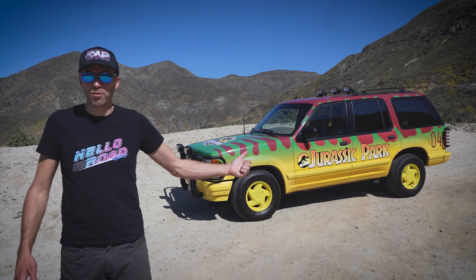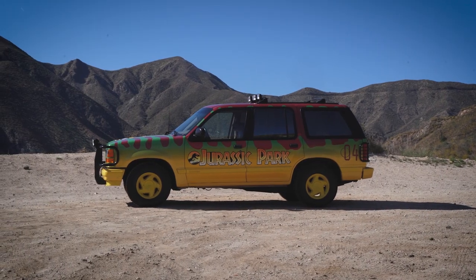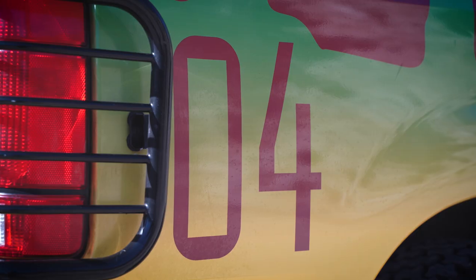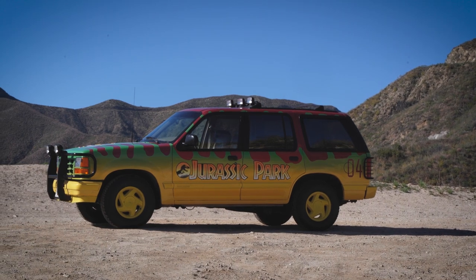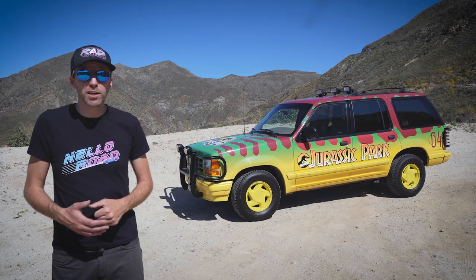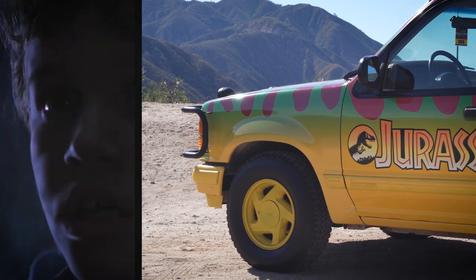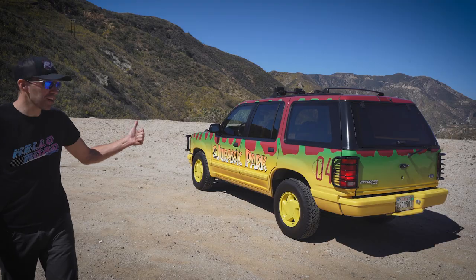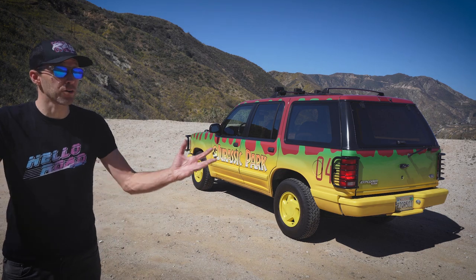Looks like it's in pretty good shape for being destroyed by a T-Rex, doesn't it? No, this is not one of the actual movie vehicles from Steven Spielberg's first Jurassic Park film. This is a Jurassic Park EXP 04 tour vehicle replica. The owner was gracious enough to let me borrow this incredibly rad vehicle for the day. He calls the explorer Timmy, named after the character Tim Murphy from the first film. This replica started out its life as a 1992 Ford Explorer, Eddie Bauer edition.